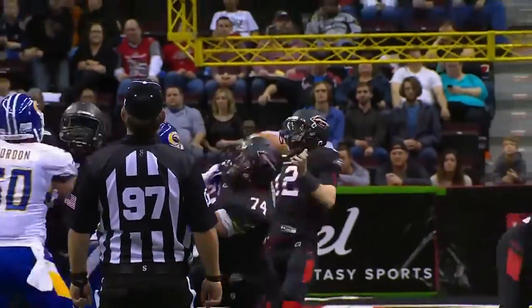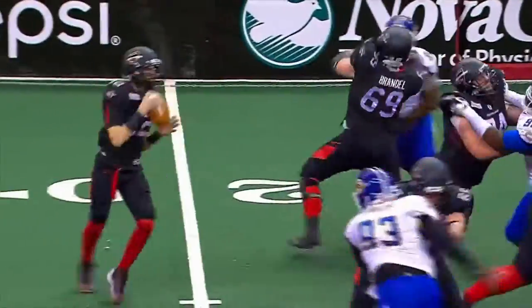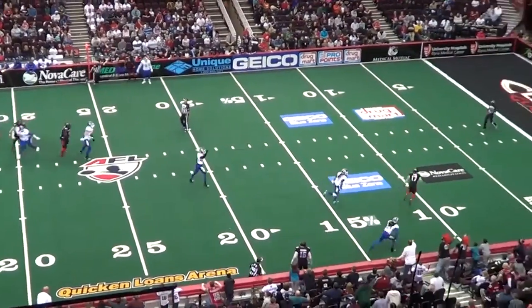Avrilla looking for Taylor. Fires deep, has him wide open. It's caught. Touchdown, Gladiators! Touchdown, Collin Taylor! And the Gladiators regain the lead, 34.